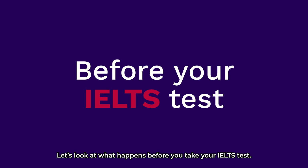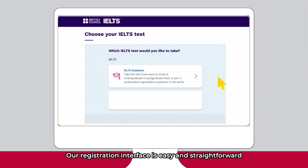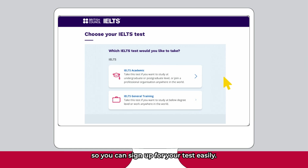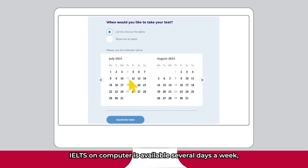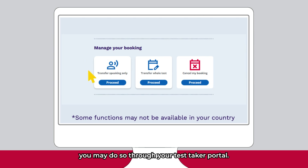Let's look at what happens before you take your IELTS test. Our registration interface is easy and straightforward so you can sign up for your test easily. IELTS on Computer is available several days a week, featuring multiple test sessions daily. If you decide to transfer your test to another date or cancel your test, you may do so through your TestTaker portal. Simply choose any of the available options in your country and follow the instructions stated.